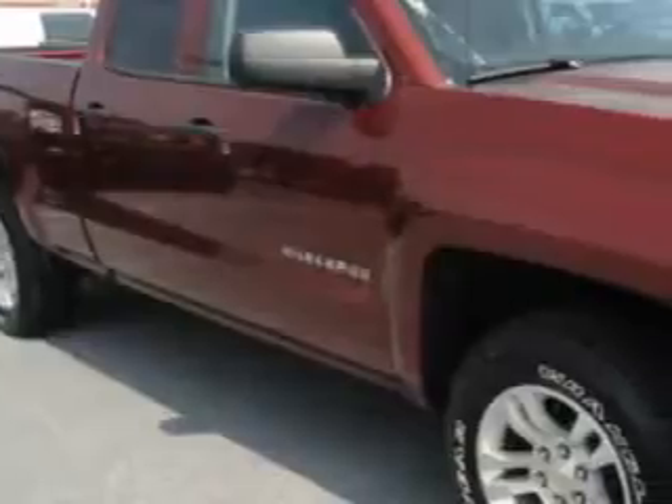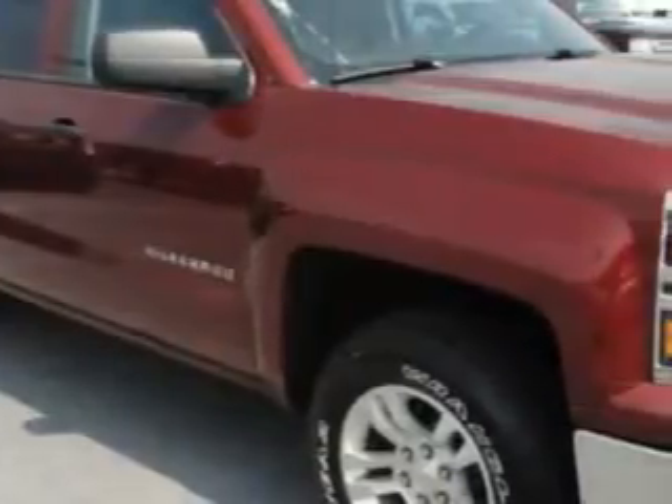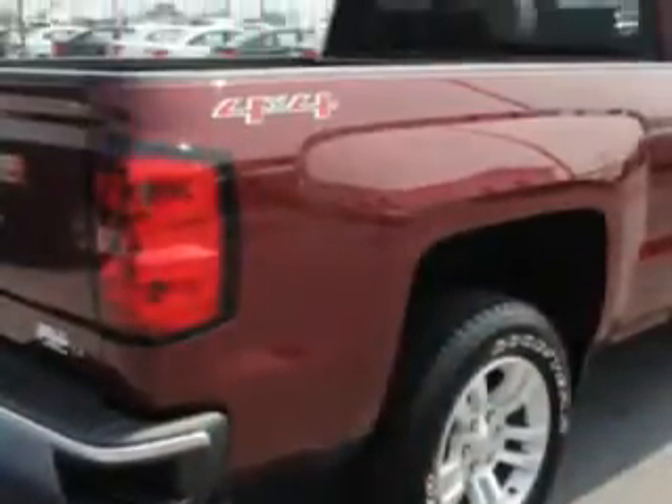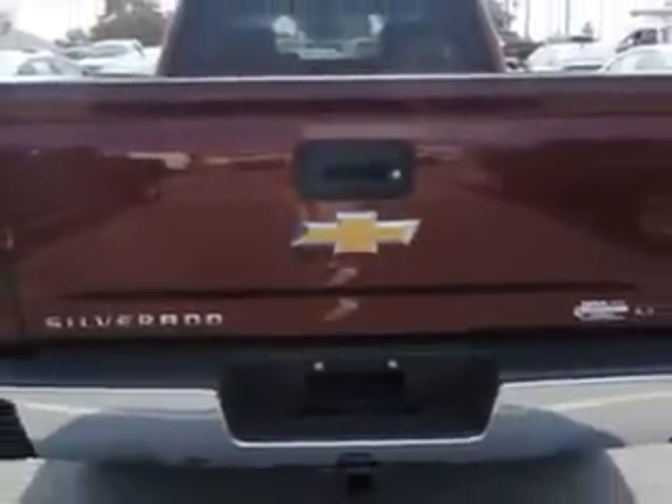John Sauter of New Holland knows you want more in a car. You have a purpose for your vehicle. You will love this deep ruby metallic 2014 Chevrolet Silverado 1500 extended cab pickup 4x4 LT, equipped with an 8-cylinder engine and an automatic transmission.